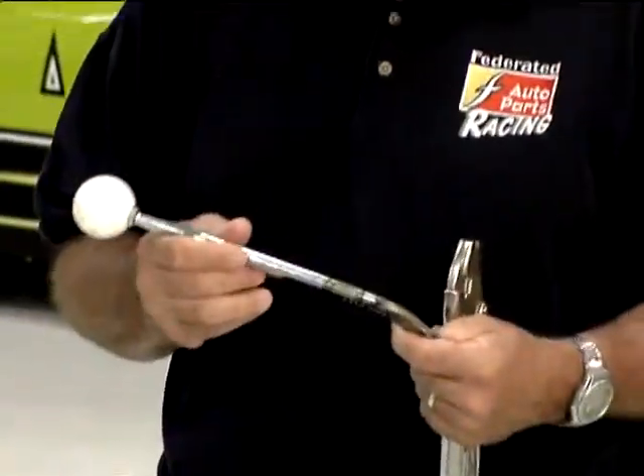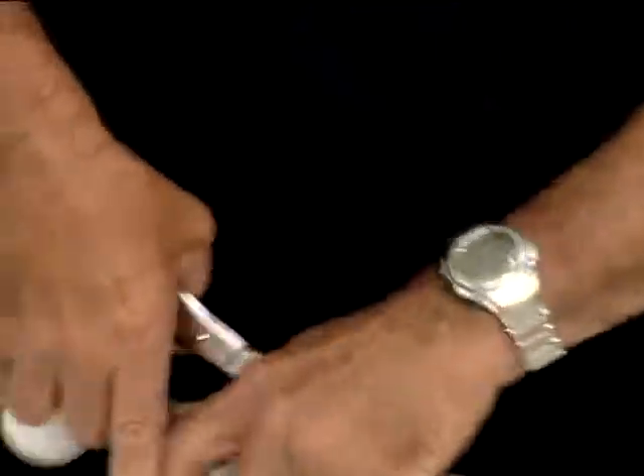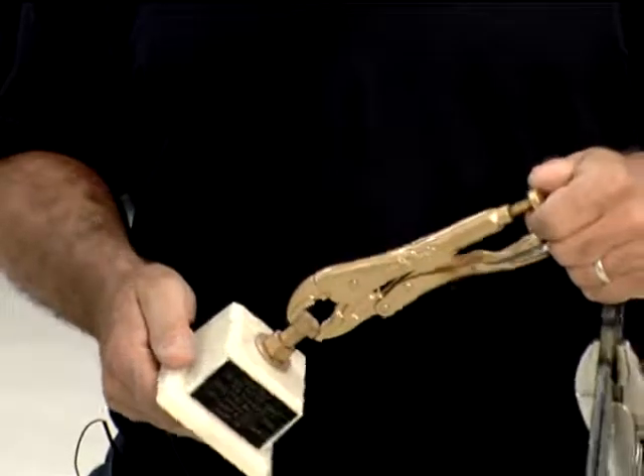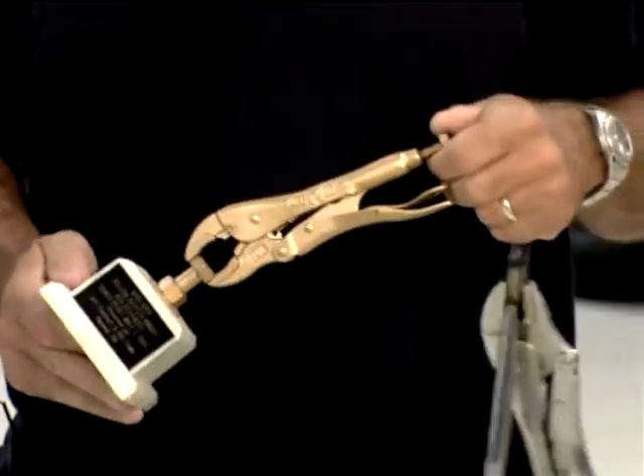We ran most of the race with the Vise-Grips. They did find a new handle and put it on, and I only got back tonight. I think I was shifting better when I had the Vise-Grips. The people from Pennsylvania who were out there for the race came down to the car afterwards, saw what we had done, and sent us the Vise-Grips Golden Shifter Award.